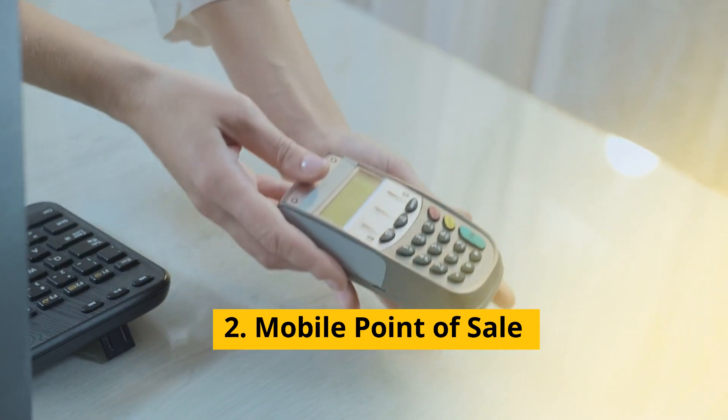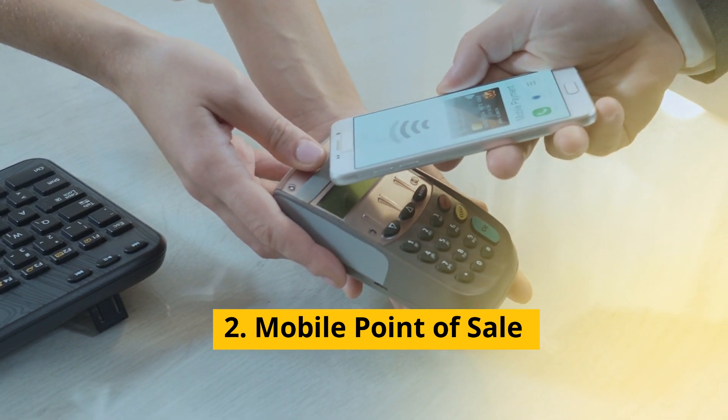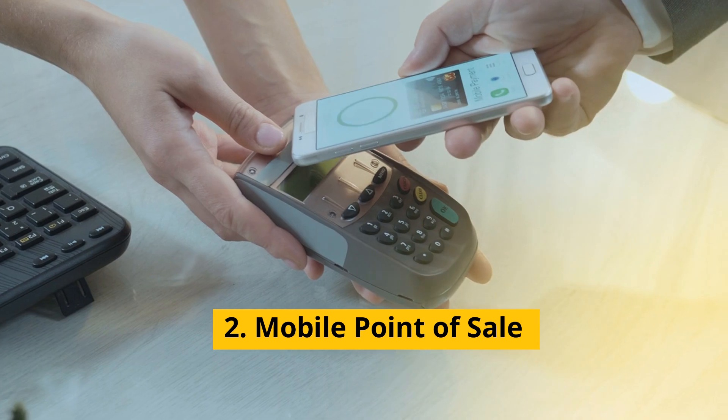2. Mobile Point-of-Sale — allows for sales and inventory management from mobile devices, enhancing flexibility and customer service.